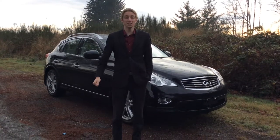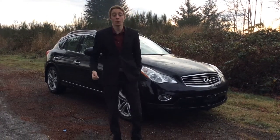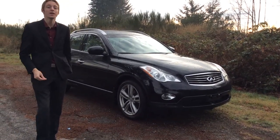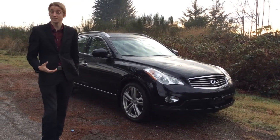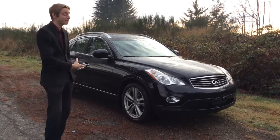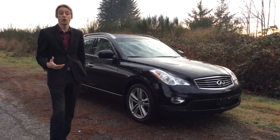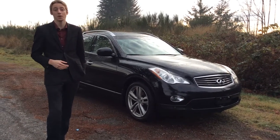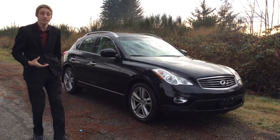Hey guys, Colton from North Island Nissan, this time with a luxury vehicle behind me — this is a 2013 Infiniti EX35. It does have a 3.5-liter V6 engine, so you're going to get a ton of power out of this guy, as well as all-wheel drive. It even offers a snow mode, which is great if you head up onto the mountain.